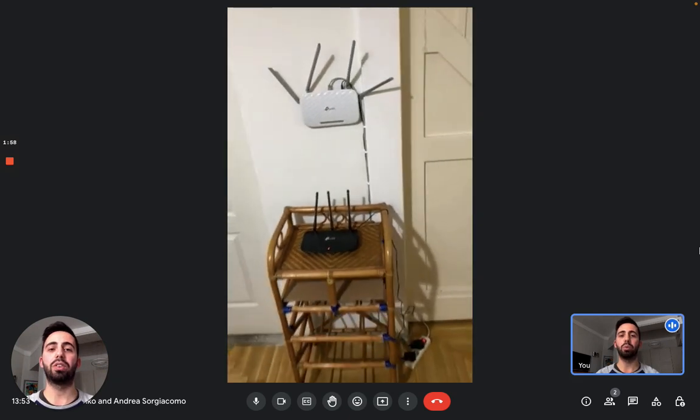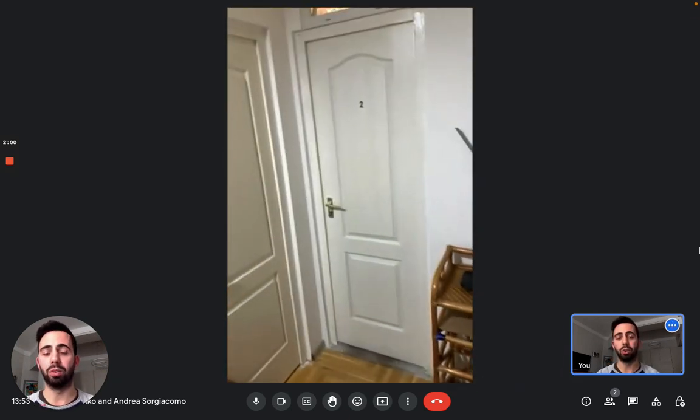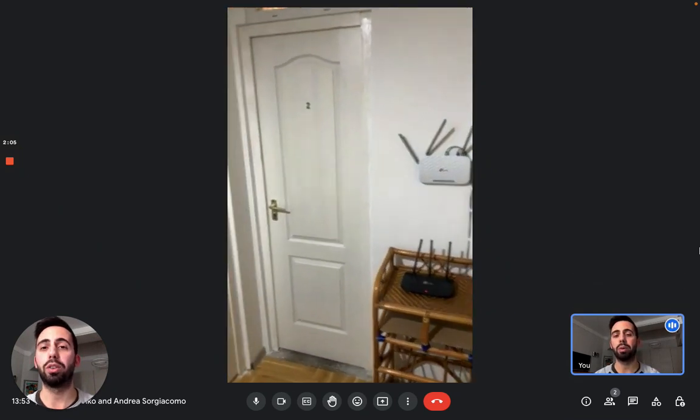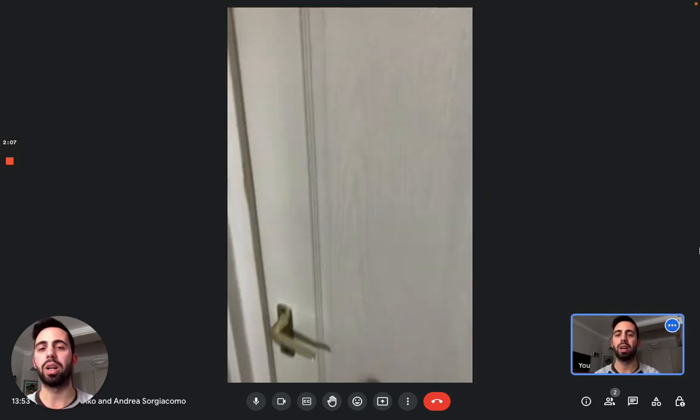Now we see two rooms. Here you can see there are two modems for internet, so the connection is really strong. We'll see room number two and number three, as room number one is currently occupied.